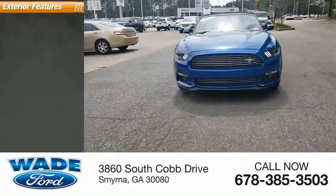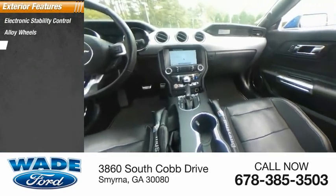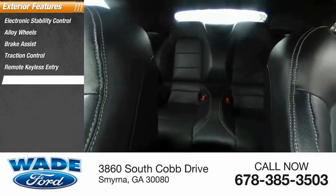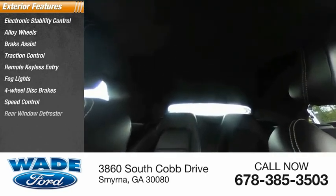Here are some of this vehicle's great options: electronic stability control, alloy wheels, brake assist, traction control, remote keyless entry, fog lights, four-wheel disc brakes, speed control, rear window defroster.